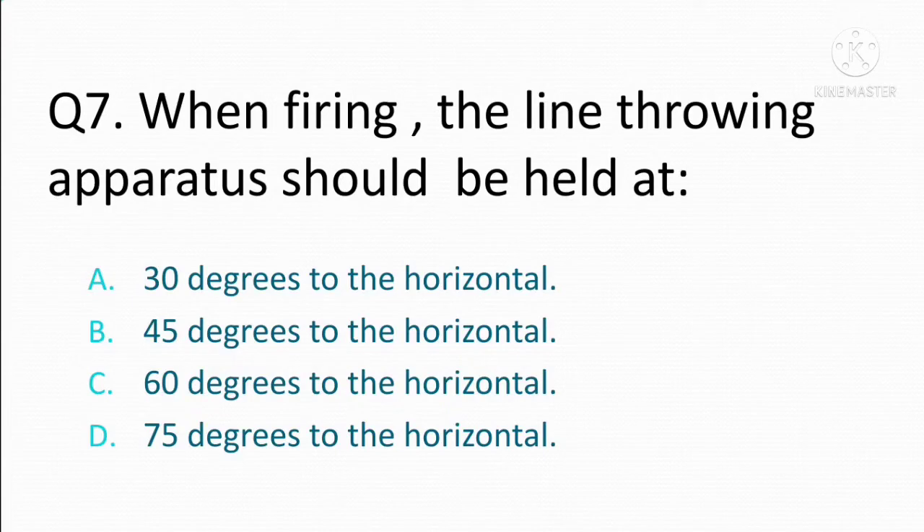When firing, the line throwing apparatus should be held at. Option A: 30 degrees to the horizontal. Option B: 45 degrees to the horizontal. Option C: 60 degrees to the horizontal. Option D: 75 degrees to the horizontal. The correct answer is Option B: 45 degrees to the horizontal.